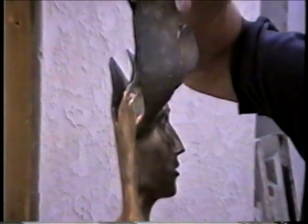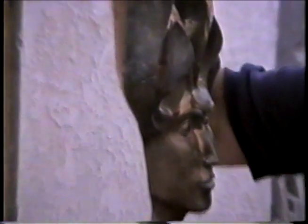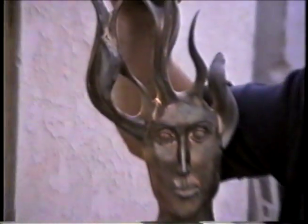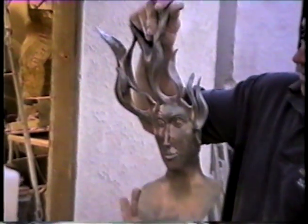And like I said, the foundry casts my bronzes and then I do all the finishing to keep the integrity of the design where I want it and how it's supposed to be.